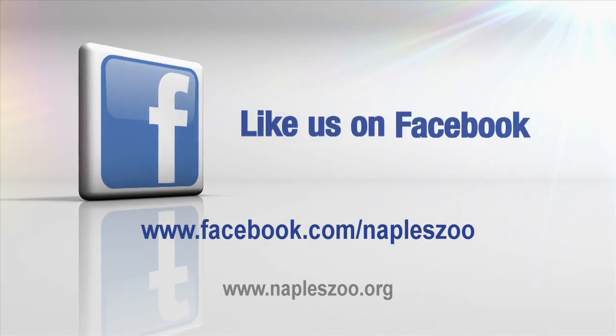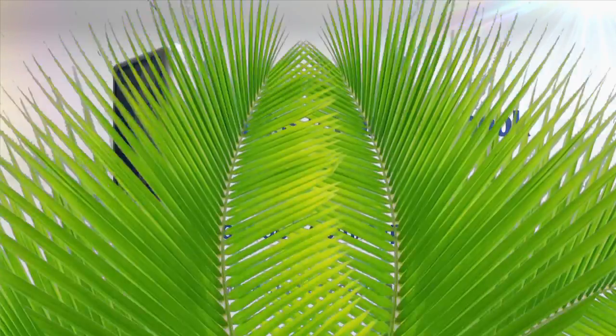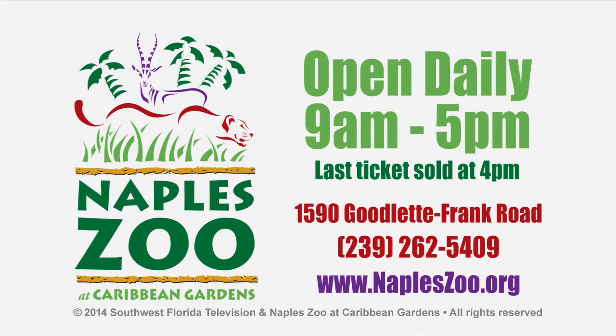Be sure to like Naples Zoo on Facebook, and for more information, visit NaplesZoo.org.